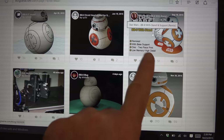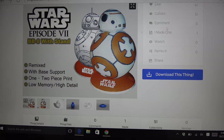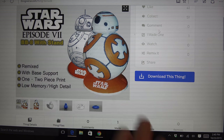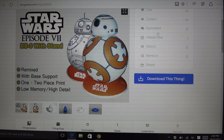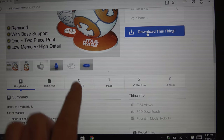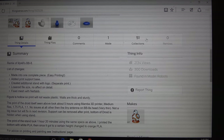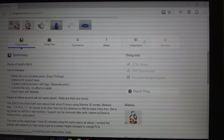Up here, this one is someone who took the original design and scaled it down — as you can see, it's a remix design. It has a base and it's a one-piece print for the main toy itself, with the base as a separate piece. Pretty much just what I was looking for. They say low memory, high detail. There are some other pictures of how it turned out, and they mention the original file that they remixed from. It has a fair number of views and downloads, and this is the one I decided to go with. I have an account here with Thingiverse.